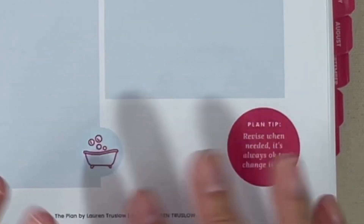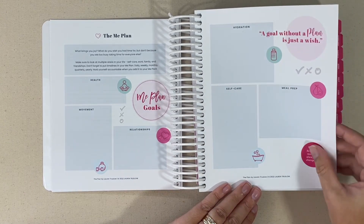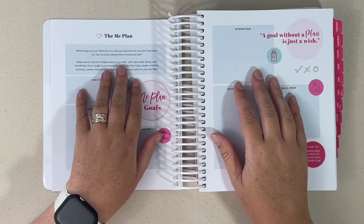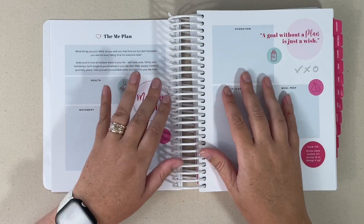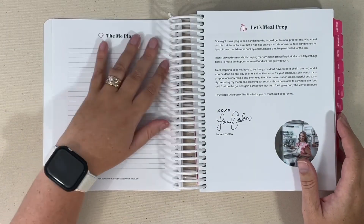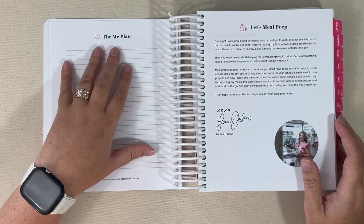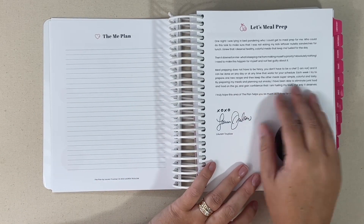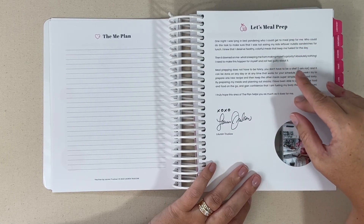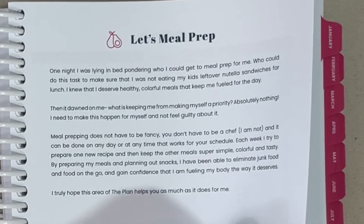I really like that she includes planning tips, which you'll also see throughout this book. The planning tip on this goal plan for the me plan is to 'revise when needed — it's always okay to change things up.' So if you sit down, this is a January start planner, maybe in December you map out a goal, and you get a couple months into the new year and realize things need to change — she says revise, and I agree. You also have a lined notes page if you have more detailed things you want to add to your me plan. And then she talks a little bit about meal prep — you can pause the screen and take a look at her note about meal prep.